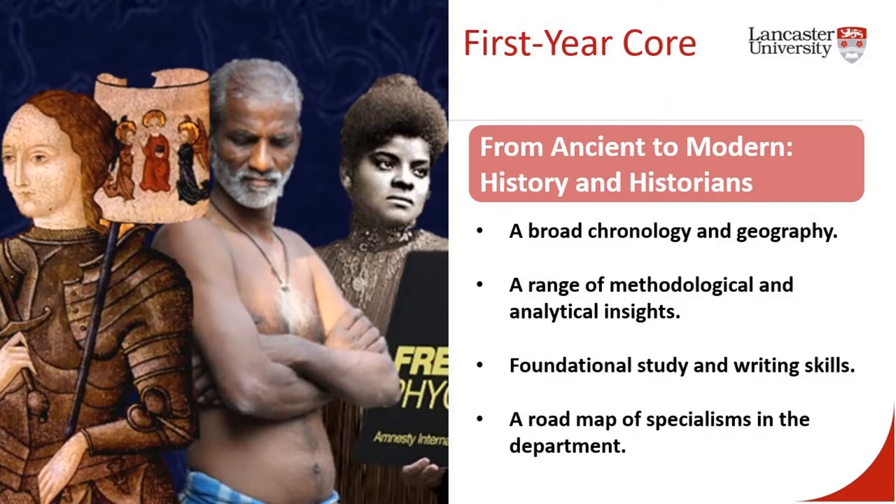The first year core module, Ancient to Modern History and Historians, is a large course in every way. For lectures you will be in a lecture theatre with around 200 students — both your fellow historians and students from other departments who have chosen to study history as a first year option. In addition, you will have a seminar every week in groups of around 15. This module is designed to provide a broad geography and chronology and draws on research specialisms from across the department.